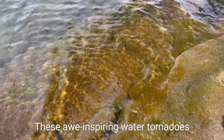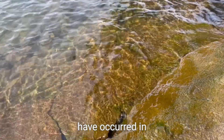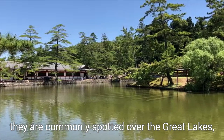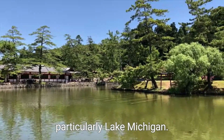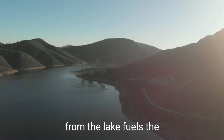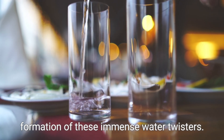These awe-inspiring water tornadoes have occurred in various parts of the world. In the United States, they are commonly spotted over the Great Lakes, particularly Lake Michigan. The warm and moist air mass from the lake fuels the formation of these immense water twisters.